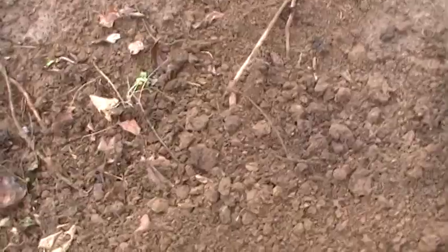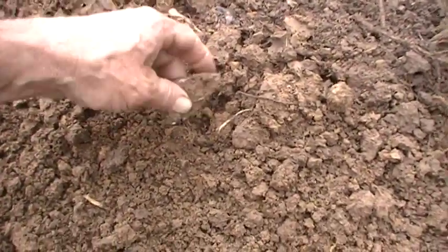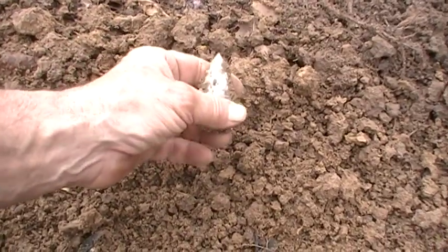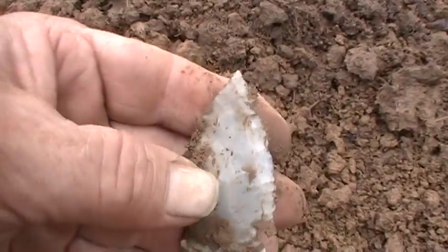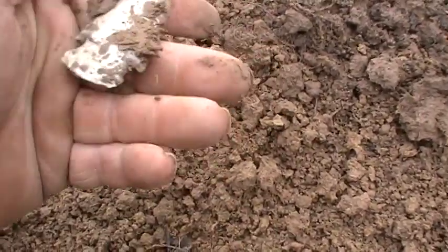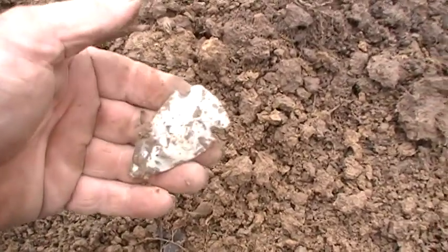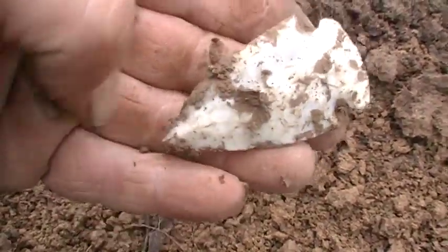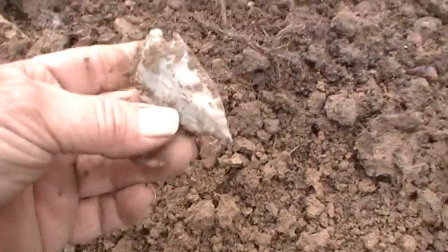Check this baby out. About a foot away from where I found the unreal piece. Oh my goodness, look at him. Needle tip. Beautiful shape. Made the same as all them other ones I've been finding. That's a nice point.